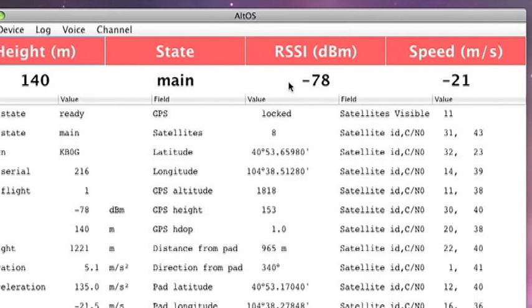As you can see, it just went to main — it deployed the main parachute. The descent speed is slowing down as you'd expect as the main parachute deploys, and it settles down to a very respectable 20-ish feet per second.